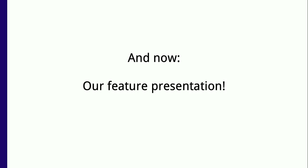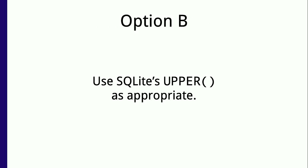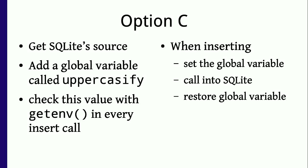Onwards to the actual presentation. Let's start with a simple programming challenge. Suppose you have some data and you need to insert it into an SQLite database, and some of the data should be converted to uppercase. Option A: do the conversion in your programming language, then do the insert. Option B: SQLite has an uppercase function, so you use that in your SQL commands. Or did you go for option C — get SQLite's source code, add a global variable called 'uppercaseify', and whenever you do insertions inside SQLite code, check for it using getenv. Then when you insert data, set the global variable, call into SQLite, and then unset the global variable — and submit a patch upstream.